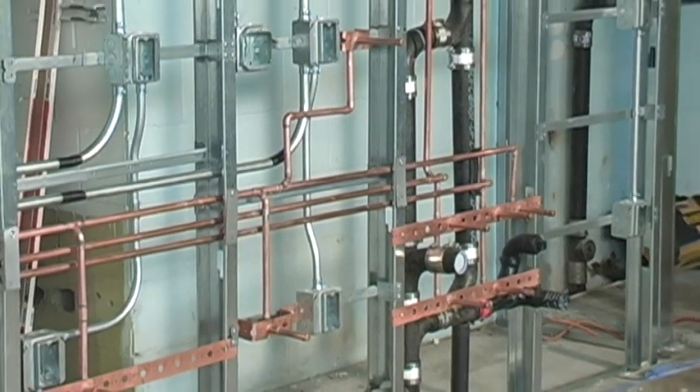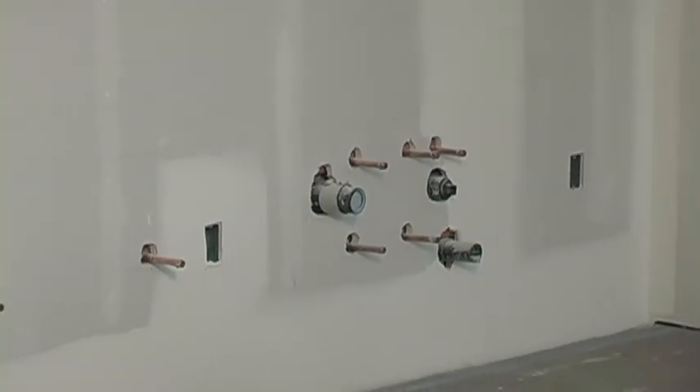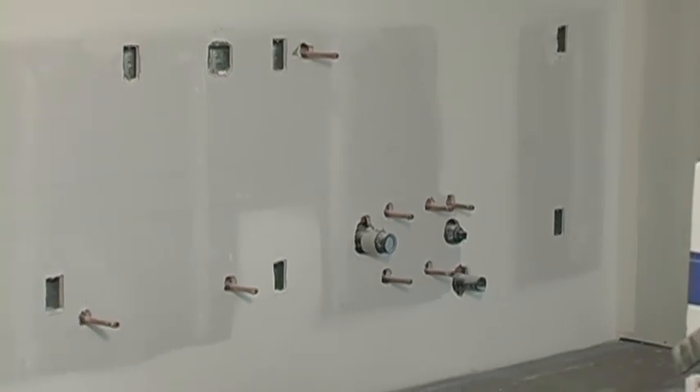As the new wall took shape and the drywall was added, the complexity of the plumbing required for use in this new facility became more and more apparent.